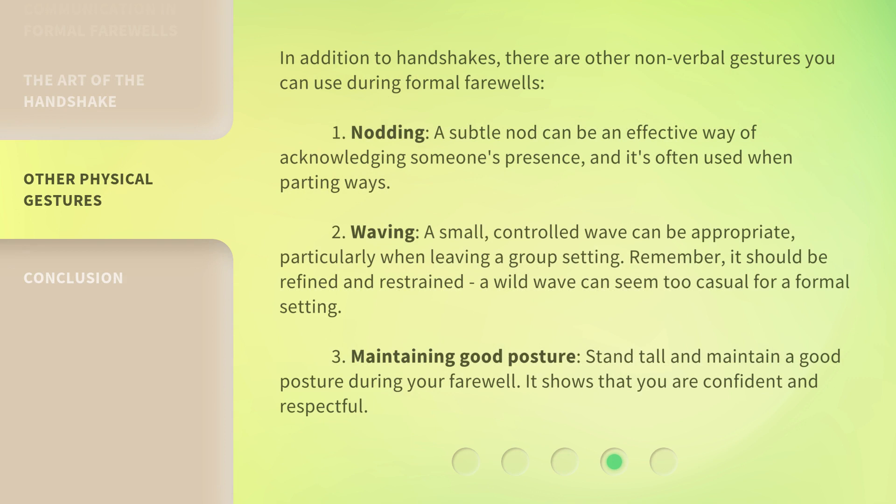In addition to handshakes, there are other nonverbal gestures you can use during formal farewells. First, nodding: a subtle nod can be an effective way of acknowledging someone's presence, and it's often used when parting ways. Second, waving: a small, controlled wave can be appropriate, particularly when leaving a group setting. Remember, it should be refined and restrained — a wild wave can seem too casual for a formal setting.